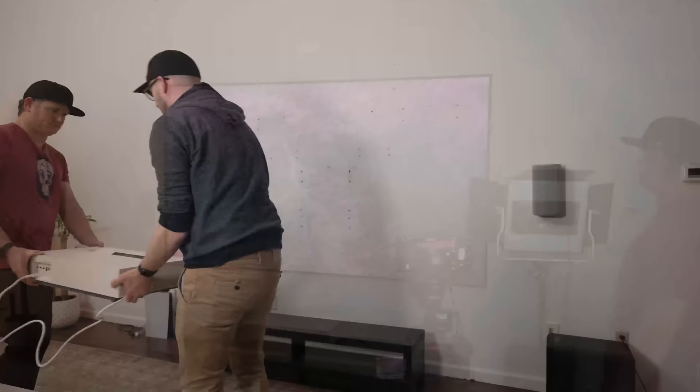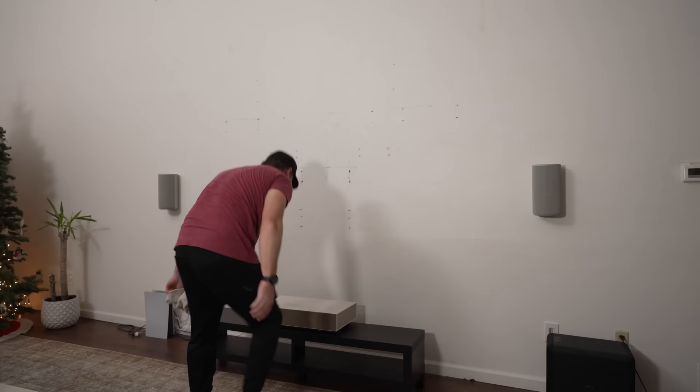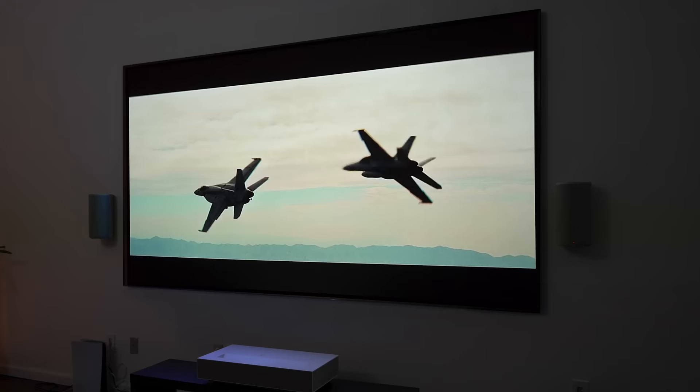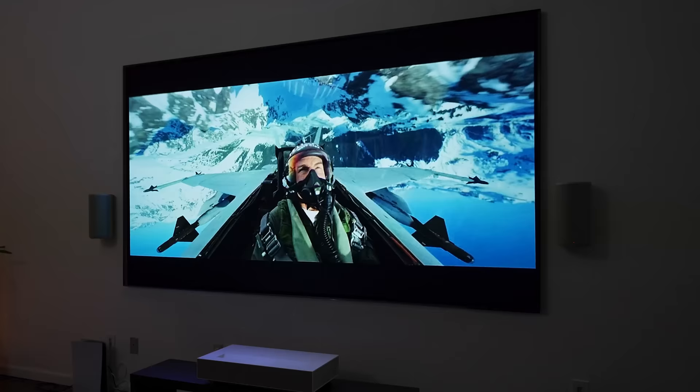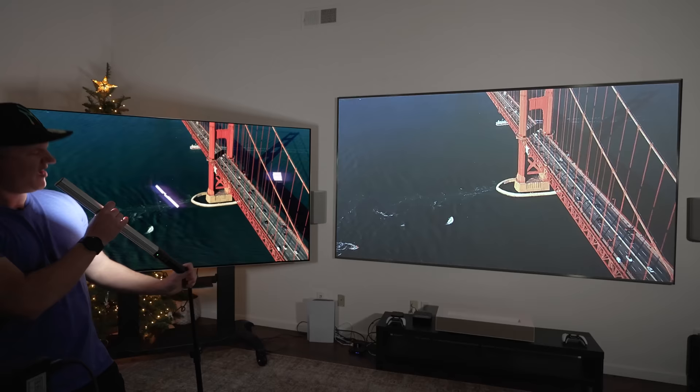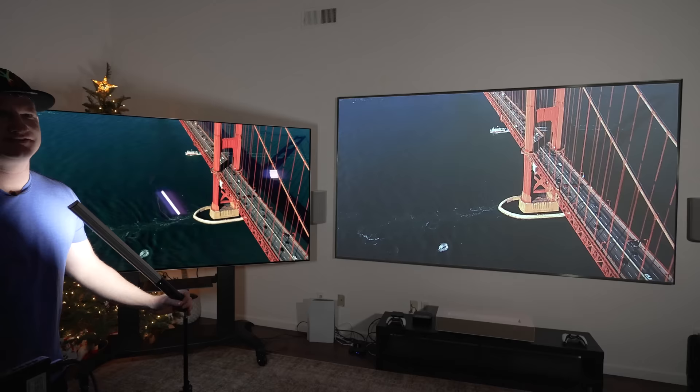The cool thing about the ultra short throw is you don't need wires in the wall — just set it on a table with your components. This is an ambient light rejecting screen, so lights above your seating area won't reflect in it. It works well in darker rooms or with can lights. But like any matte-finished TV, lots of light in the room washes out the picture. The OLED, on the other hand, has very good anti-reflective properties, but individual lights can reflect directly back at you, which can be a bit annoying even though it's brighter.